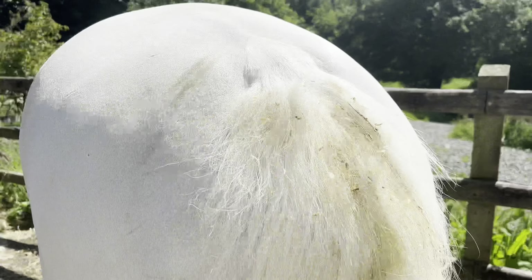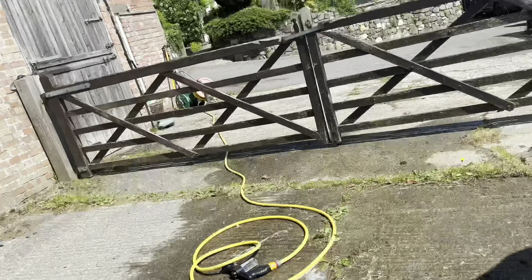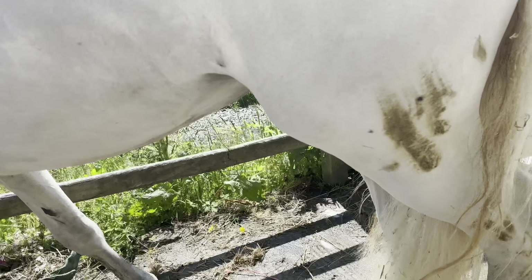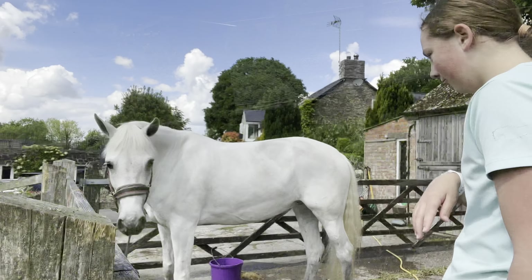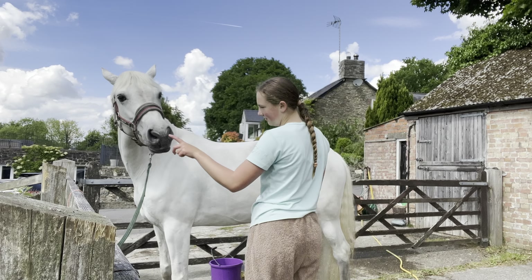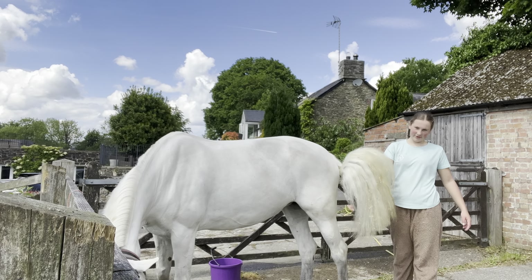This is her tail, which is so bad — she's been lying in poo. But we just scrub it with hippie scrub down here, you just scrub it and then we'll be alright. Let's look at it. It's disgusting.